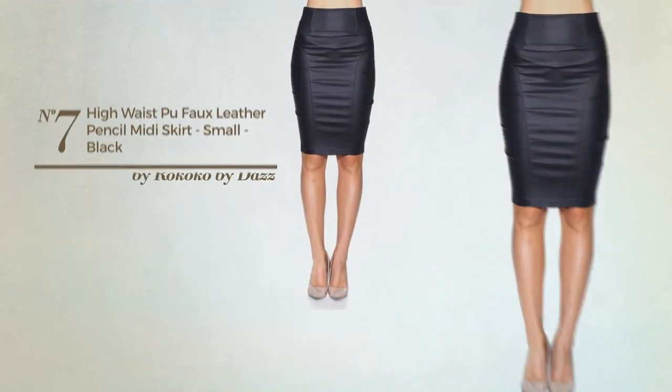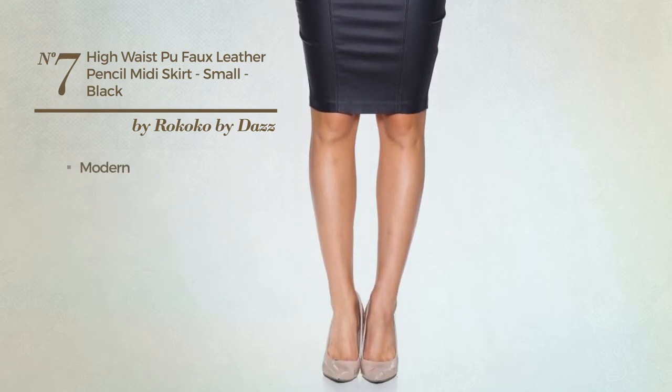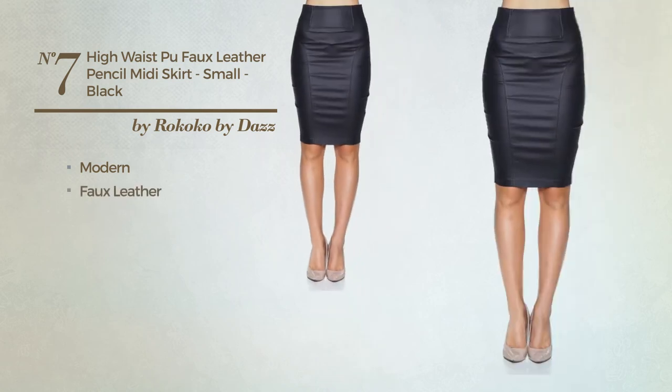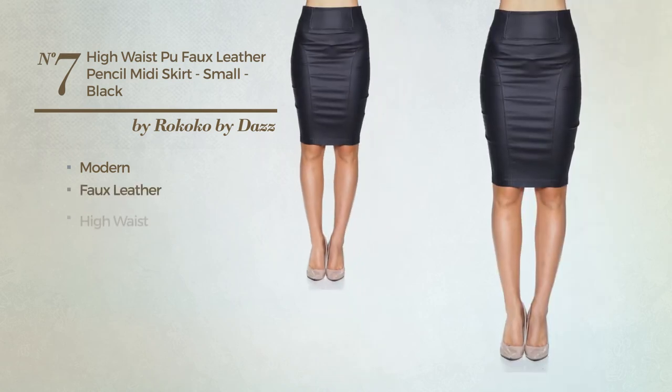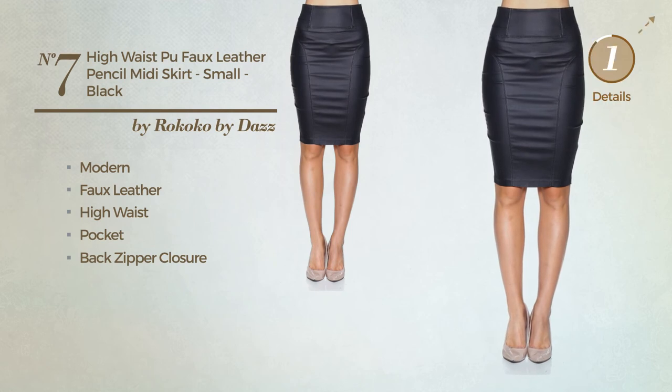Number 7. An All-Spring Knee Length Suit Skirt featuring a simple modern influence, produced with comfortable faux leather. This skirt includes high waist, pocket, and back zipper closure. Available in 2 colors.